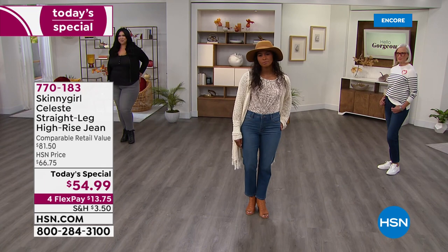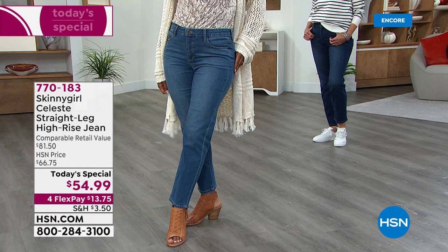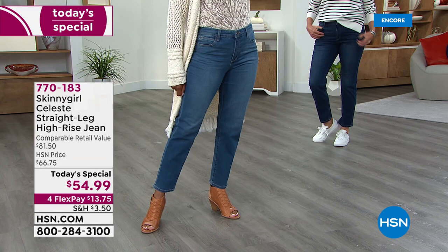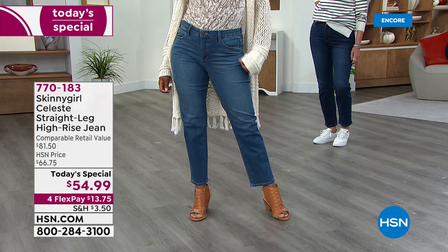You can get them delivered and try them — see what you think. You've got through the end of January to make your decision. I love this shot right here on Dania; you can see how it's more of a high rise. This isn't like, oh, too low so we get that spillover. It's got a nice little bit of stretch, just enough but not too much, so it doesn't feel like a legging.